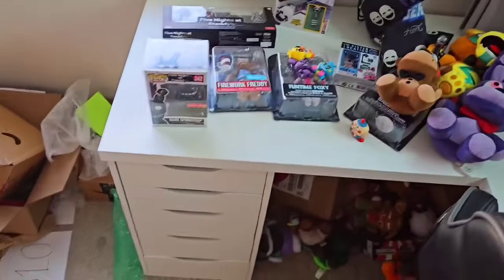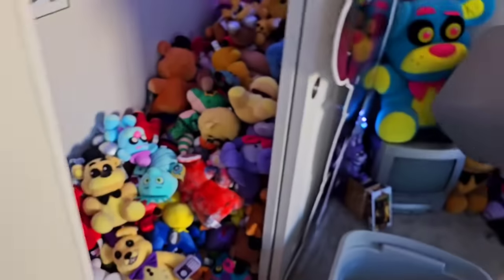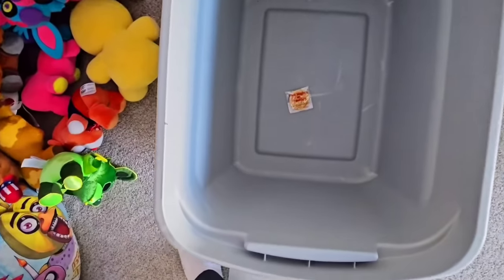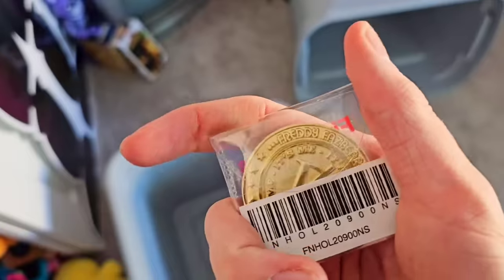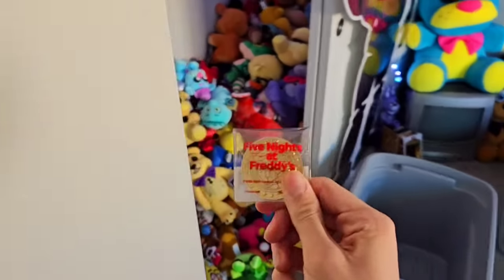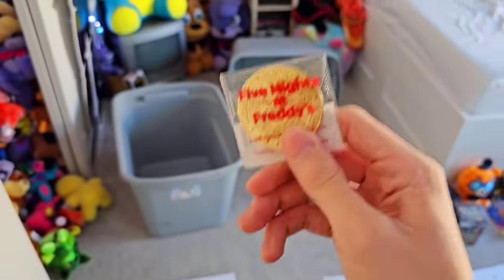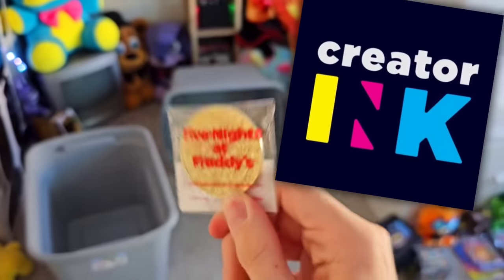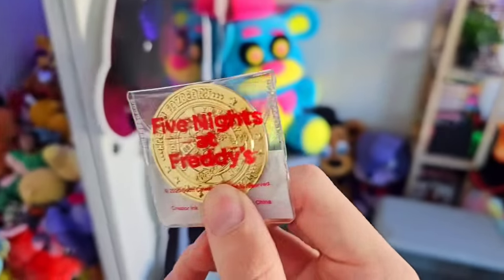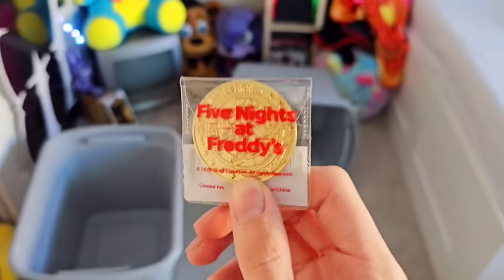After the $500 box — you guys waited all video for it, especially for the giant giveaway — we have one box left. What's inside? Are you kidding me? $1,000? Is that — a death coin? Not only is this death coin worth over $1,000 because of how incredibly rare they are, I am also partnering up with Creator Inc to give away a death coin to you guys. So not only am I giving away all this merch from this mystery box unboxing video, I am giving you guys a death coin from Creator Inc. There are only about 100 of these in the entire world.